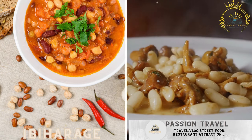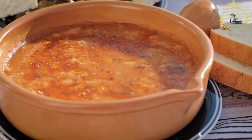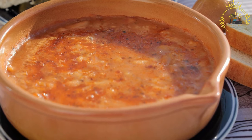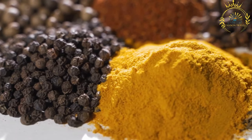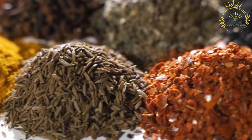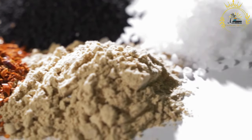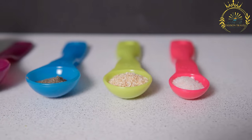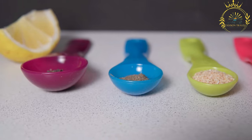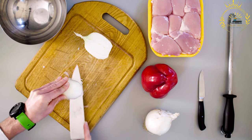Ibiharaj is a traditional dish from Burundi consisting of cooked beans, typically red kidney beans, flavored with onion, garlic, and spices. It is a staple food in Burundian cuisine enjoyed as a main dish or side accompaniment. Red kidney beans are most commonly used, though pinto beans or black beans can also be used, and they are soaked in water before cooking to soften them.